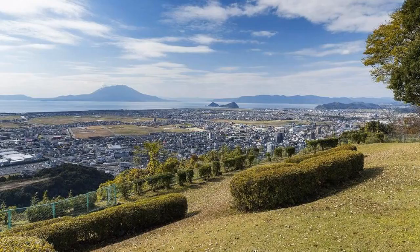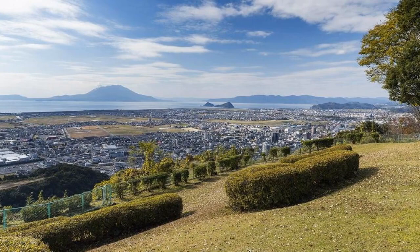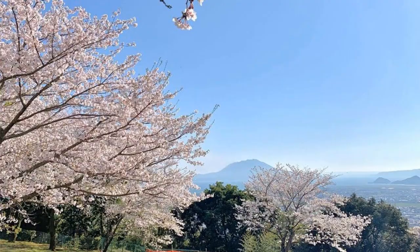3. Shiroyama Park. A park located on Mount Shiroyama, offering panoramic views of Kagoshima City and Sakurajima. It's also a great spot for cherry blossom viewing in spring.